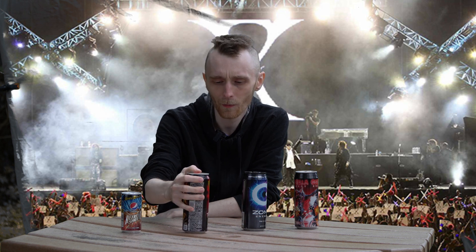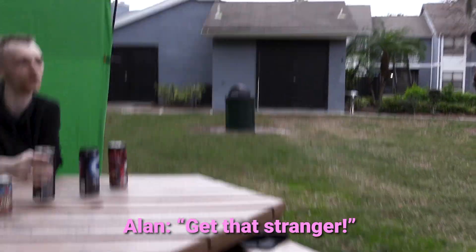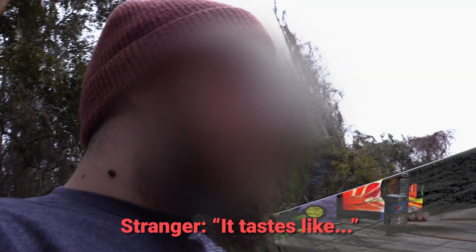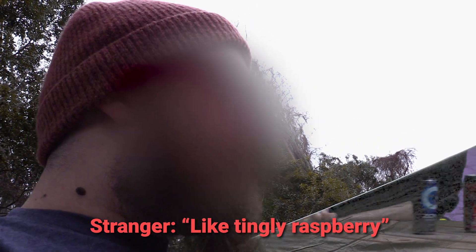I'm gonna get a stranger's semi-professional opinion on this one. It tastes like tingly raspberry. Okay, that's not a bad way to describe it.